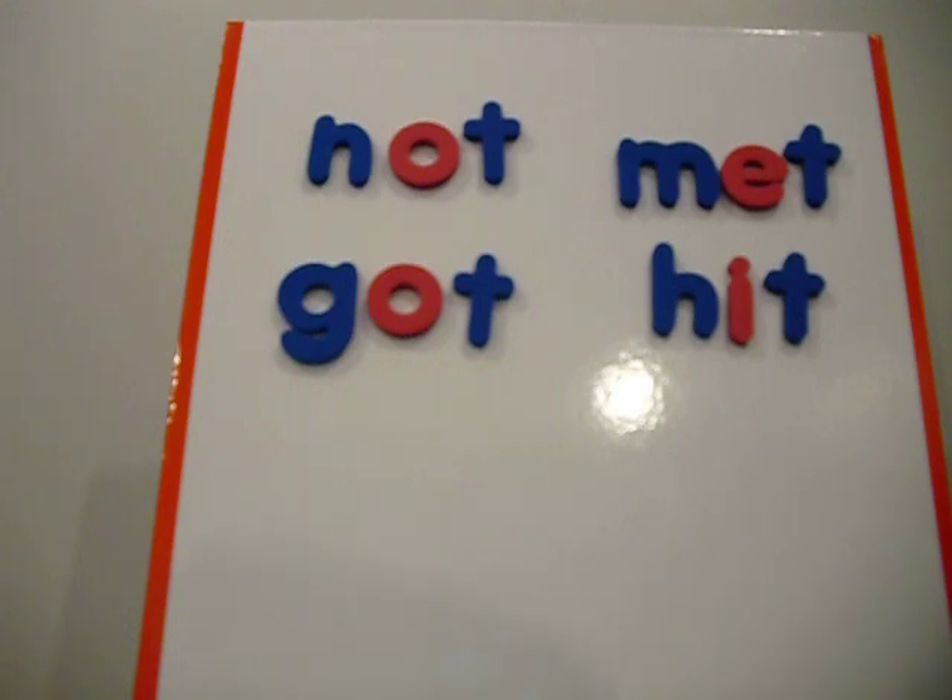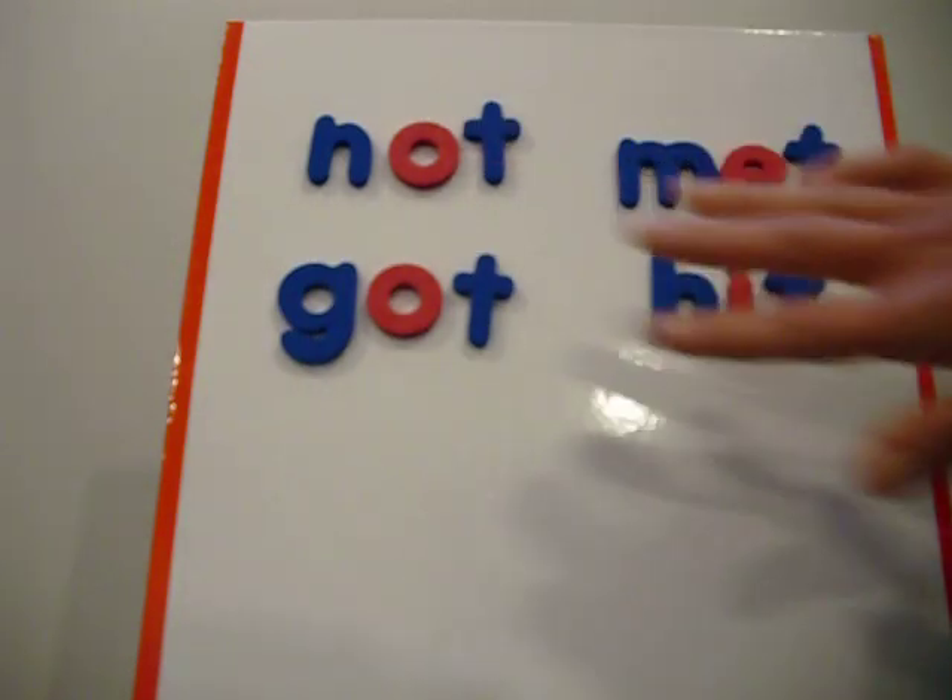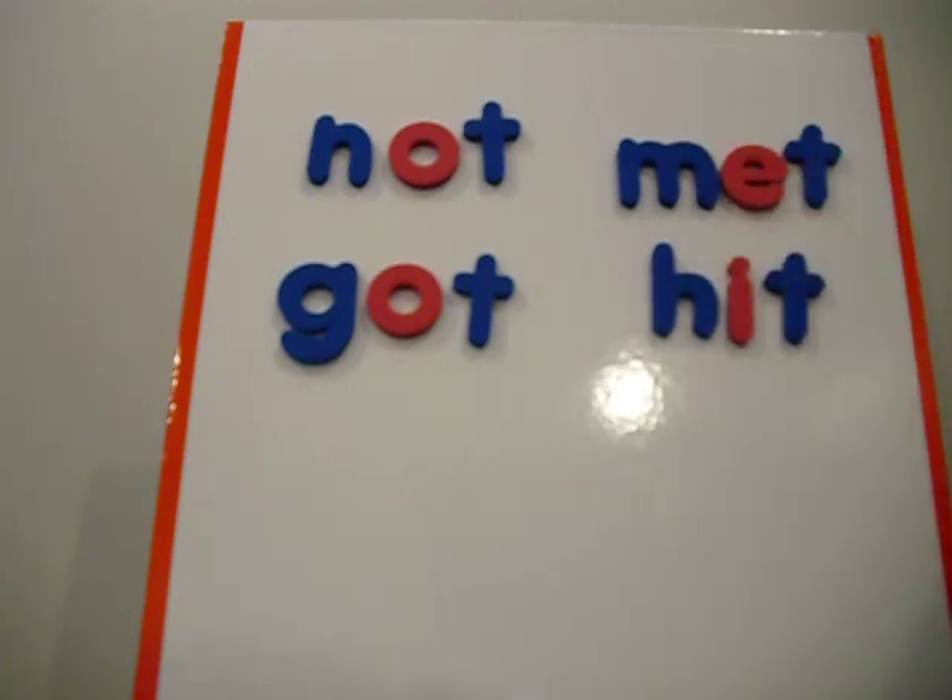Those are two rules that will take a child real far in reading, so I would suggest trying to teach that. If you don't have magnetic letters, try writing the words. However you can get this across to a child, it will really help.